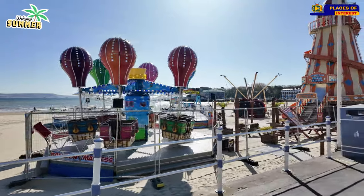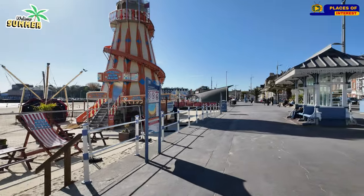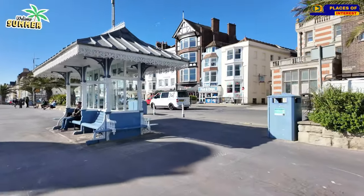Balloon madness, I might say. You've got some fish and chips over there, coffee shops as well.